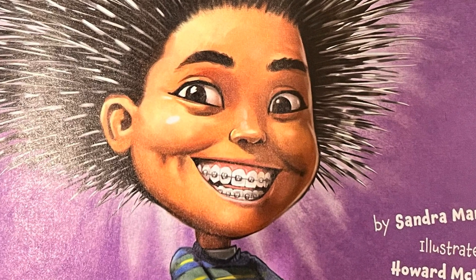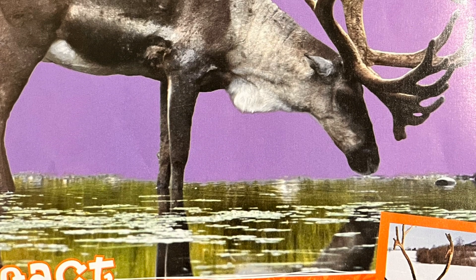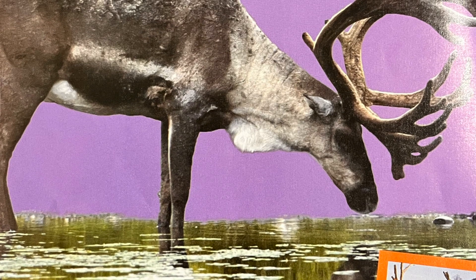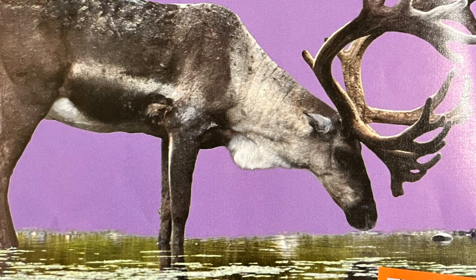Reindeer. A reindeer has a double coat too. It also has lots of hair, as many as 5,000 outer hairs per square inch of skin. Each long, stiff outer hair has a hollow core. These hairs trap air in addition to keeping the reindeer warm.